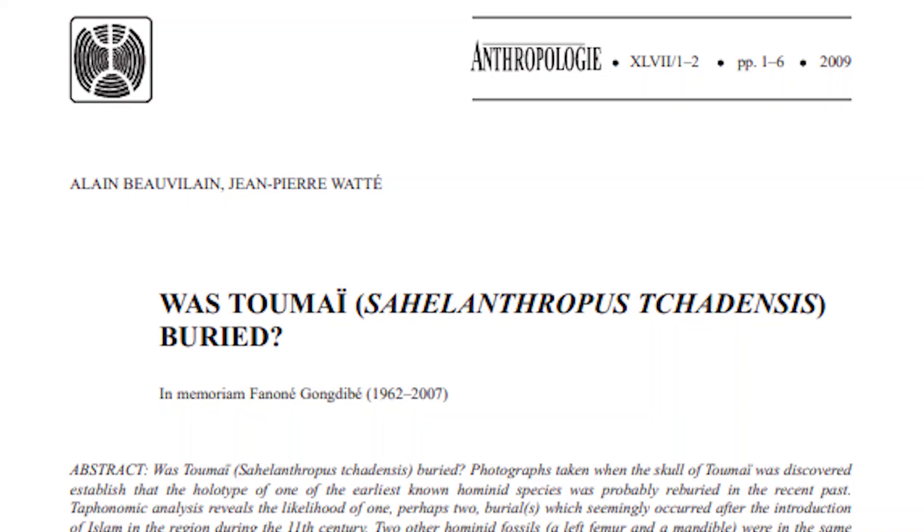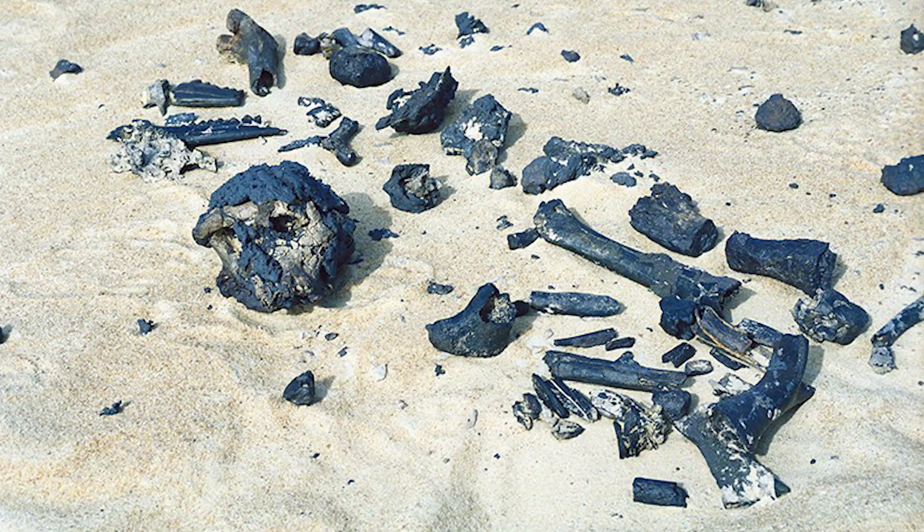In 2009, Boveline and Watt released a paper in the journal Anthropology with several groundbreaking announcements. First was the fact that a femur had been found in association with the Sahelanthropus cranium, which nobody had known about outside of a very small circle of scientists up until this time. Secondly, they announced more about the taphonomy of the Sahelanthropus site and provided pictures of the site showing the skull and other bones lying in the desert sand where they had first been discovered.